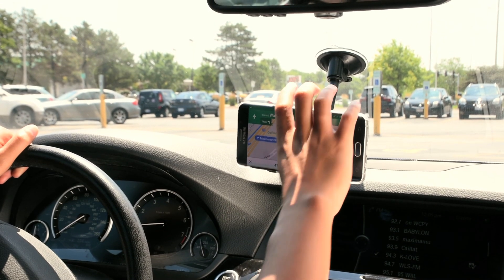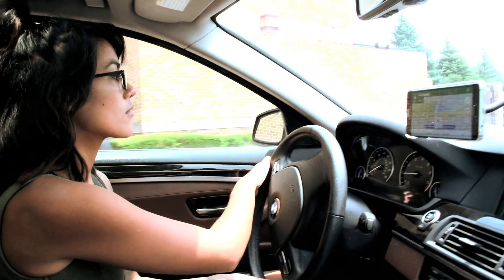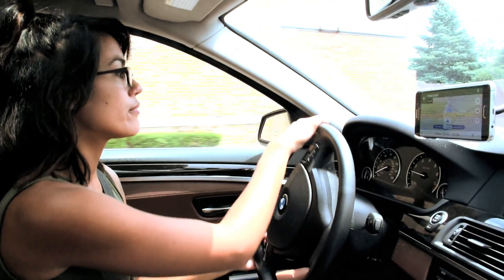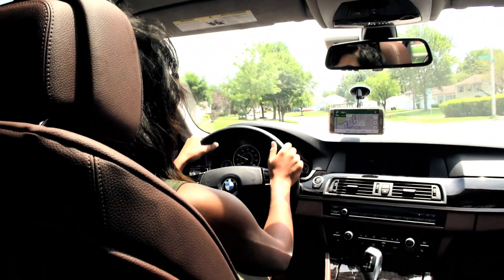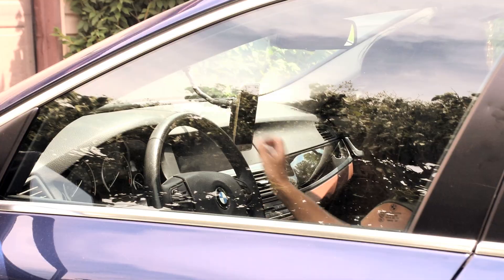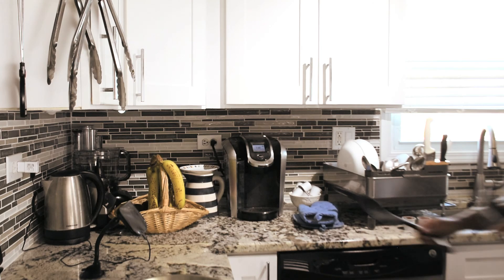Mounting your phone on the QuickDock creates a completely hands-free experience for video calls, GPS, internet browsing, and more. QuickDock is easily rotatable for optimal viewing, so you no longer have to juggle your phone along with everything else you do.